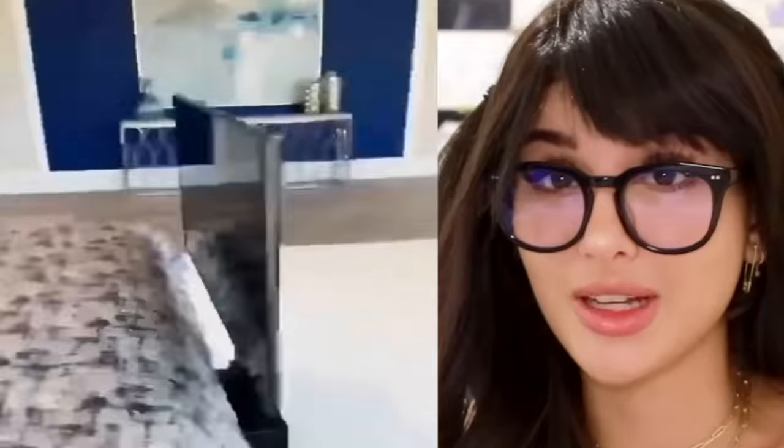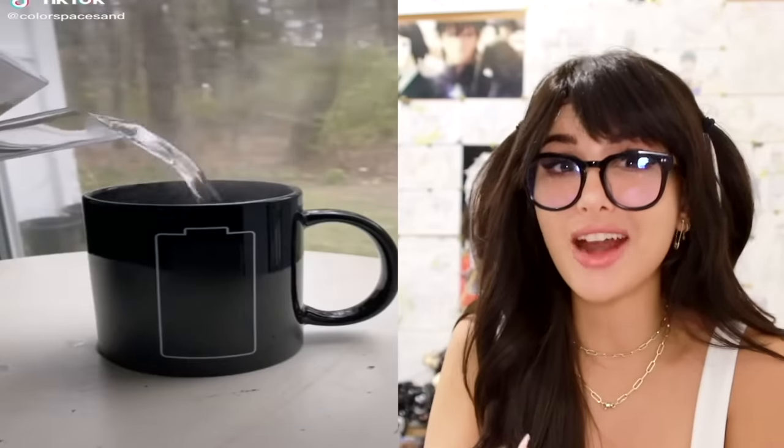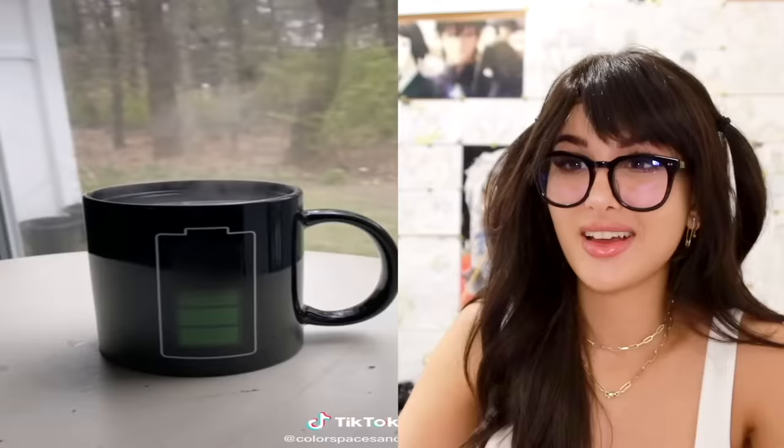You got a TV in your room? Yeah? Where is it? It literally pops out from under the bed. Ain't no monsters under this bed — only a Samsung. Y'all have probably seen color changing mugs, but this one has a battery charge indicator. So when you fill it up with hot water, it goes from no battery and then look, it's starting to turn green. Heat activated mug.